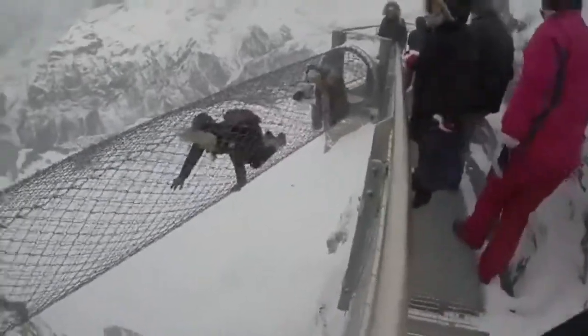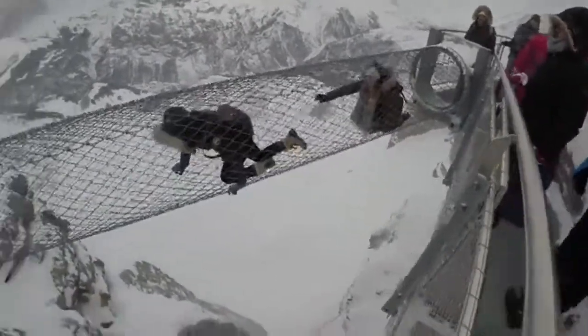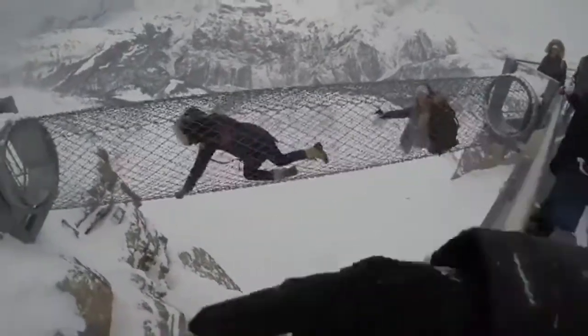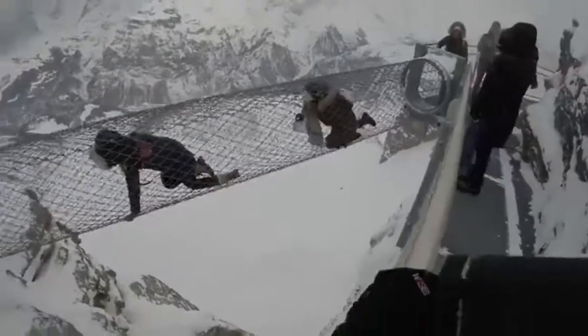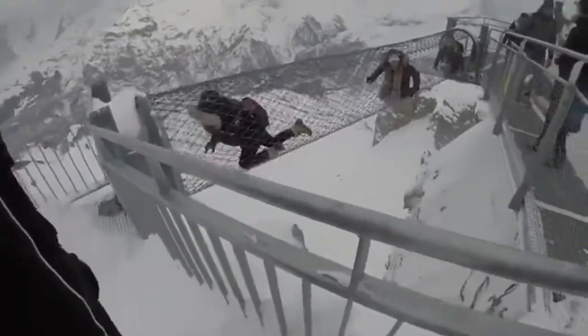He's not letting you out! He's not letting you out! He's locked it! If I die, I'm suing you!